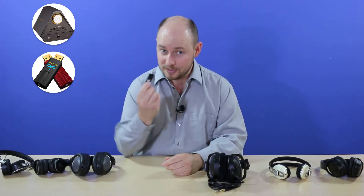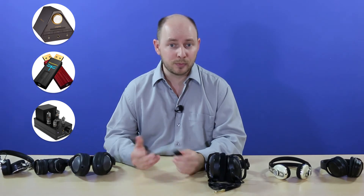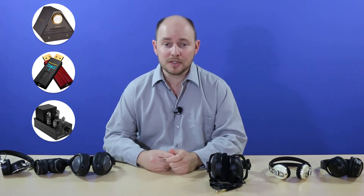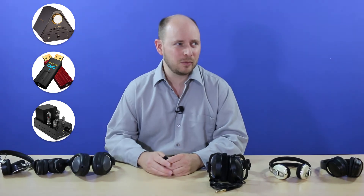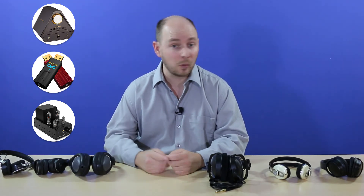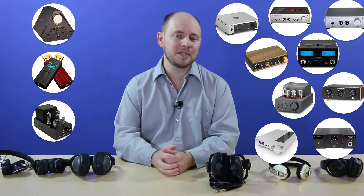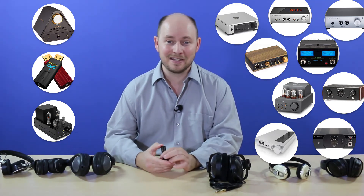There's also the Little Dot MK2, a popular little tube amplifier that falls under $200 and can feed headphones up to 600 ohms. The DragonFly Black works for 80 ohms, and the Red version is claimed to handle up to around 300 ohms, though I'd stay within the low hundreds and use something else above that. High-end external tube amps and DACs can range from a few hundred dollars up into the thousands — we've seen headphone amplifiers priced anywhere between $1,500 and $5,000.